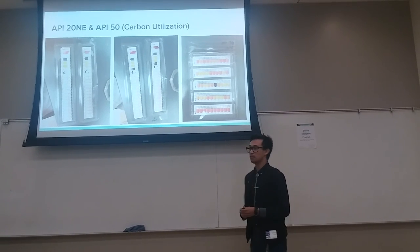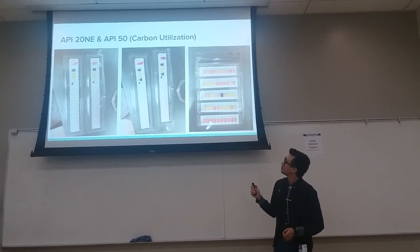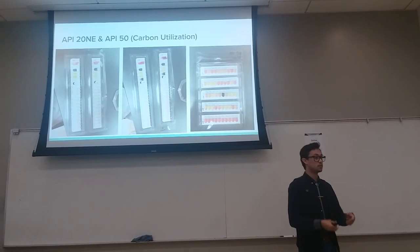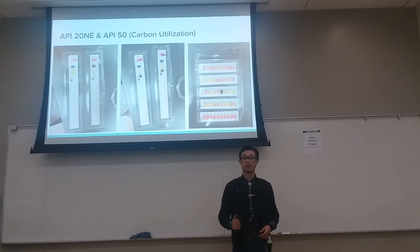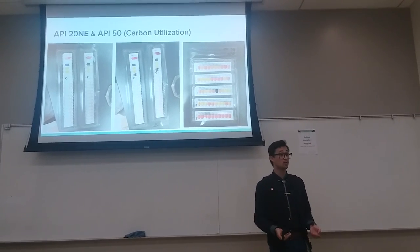Next, we started looking at their biochemical characteristics. What you see here is an API 20 NE strip and an API 50 strip. These strips come preloaded with carbon sources and indicators, and when you inoculate the bacteria and wait 24 hours, they change color to tell you what carbon sources and biochemicals the organism can utilize.